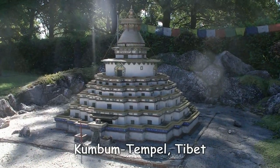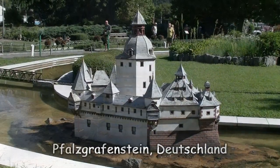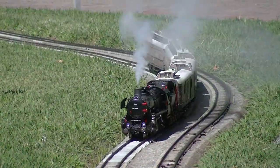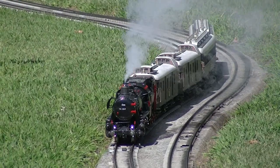In Tibet steht der Kumbum-Tempel. Die alte Wehrburg Pfalz-Grafenstein in Deutschland. Einsteigen in den Dampfzug, bitte! Und weiter geht die Reise.